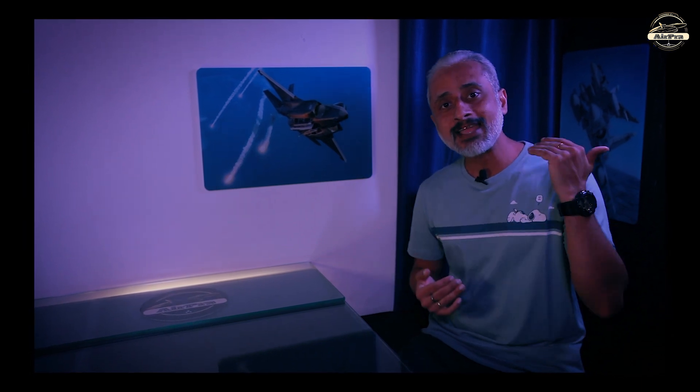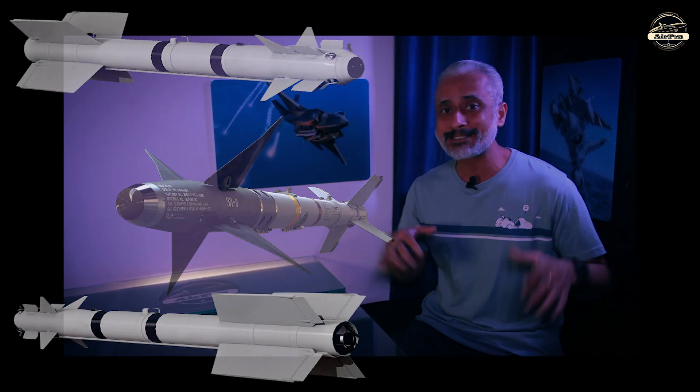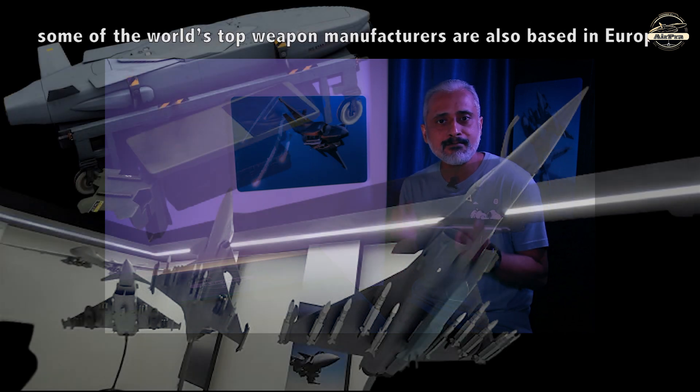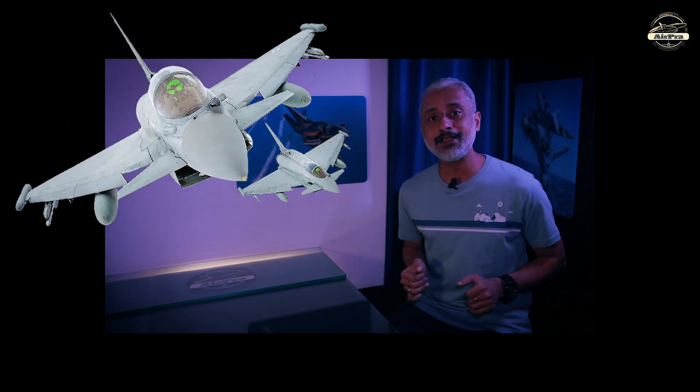When we think of air-to-air missiles, especially short-range ones, the first names that likely come to mind are the American-made AIM-9 Sidewinder or the Russian R-73. What's interesting is that the West often highlights and prioritizes their weapons in all situations. However, we should not forget that some of the world's top weapon manufacturers are also based in Europe, and relying only on Western weapons is not always the best idea, especially when Europe has state-of-the-art creations such as the Eurofighter Typhoon.